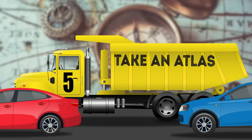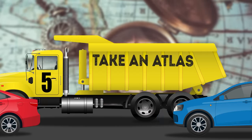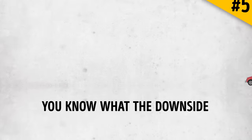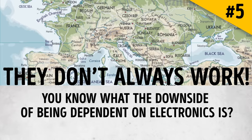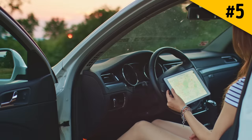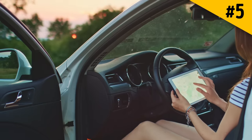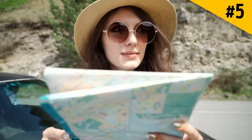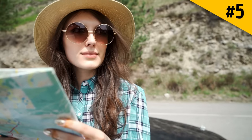Hack 5: Take an atlas. The downside of being dependent on electronics is that they don't always work. What will you do if your GPS or phone suddenly dies and you don't have a charger with you? That's why you should always keep a road atlas in your car — it'll come in handy when everything else is of no use.